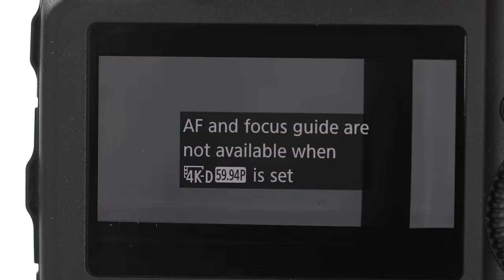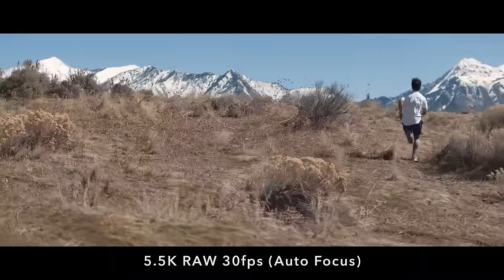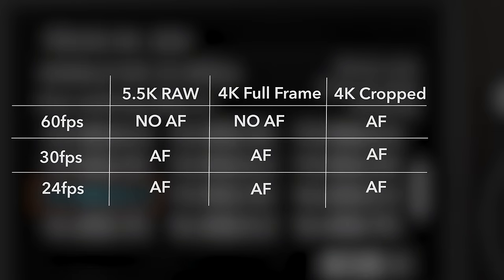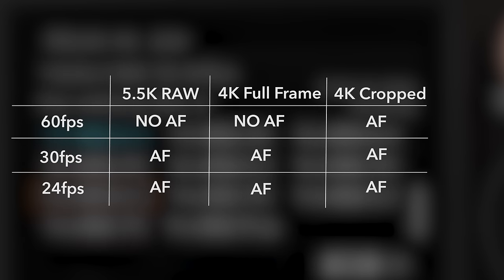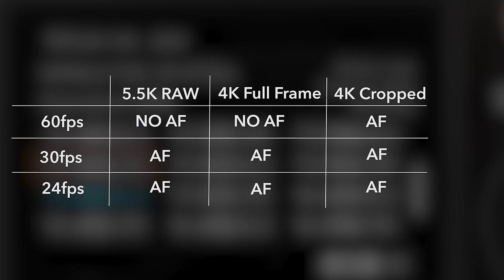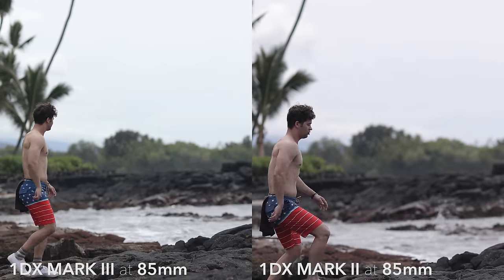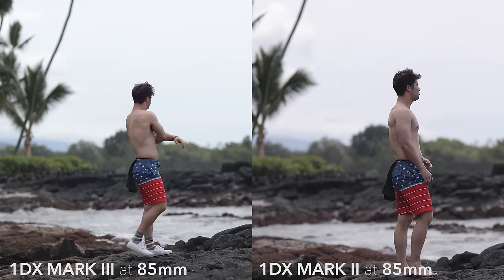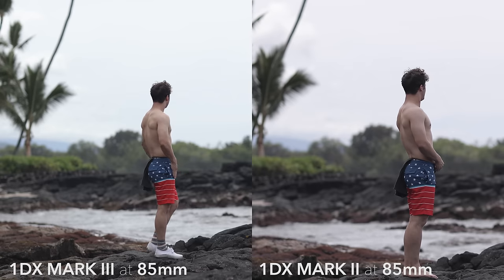If you bump the frame rate down to 30fps or lower, you can shoot 5.5K or 4K full frame with autofocus. So out of full frame, 60fps, and autofocus, you can only ever use two of the three at any one time — a little limiting, but still a big upgrade from the 1DX Mark II, which maxes out at 4K on a 1.35x crop. You can still shoot 4K cropped at 60fps with autofocus, just like the Mark II, so they didn't take anything away the Mark II could do, except for one thing.